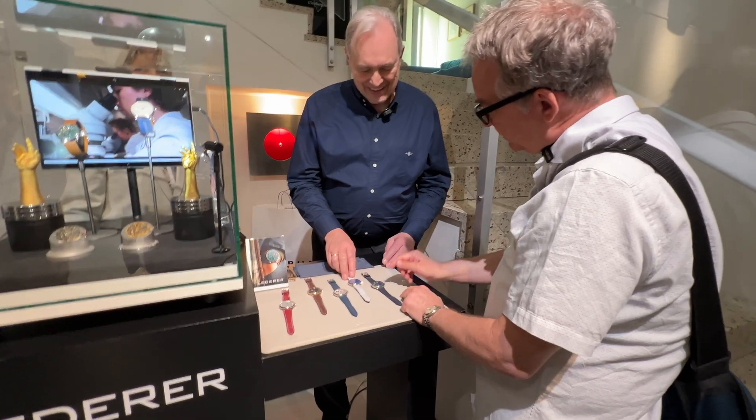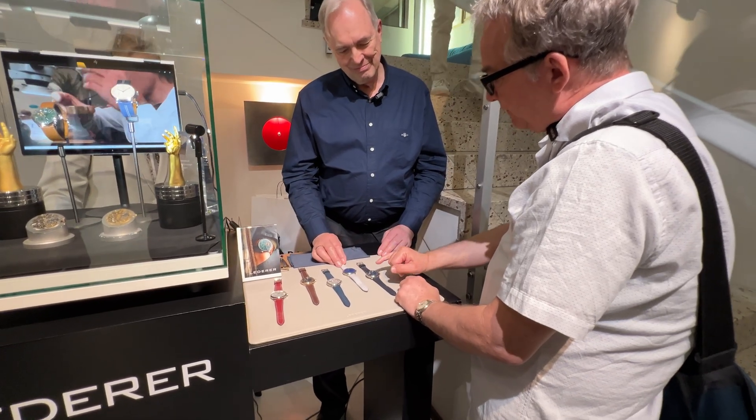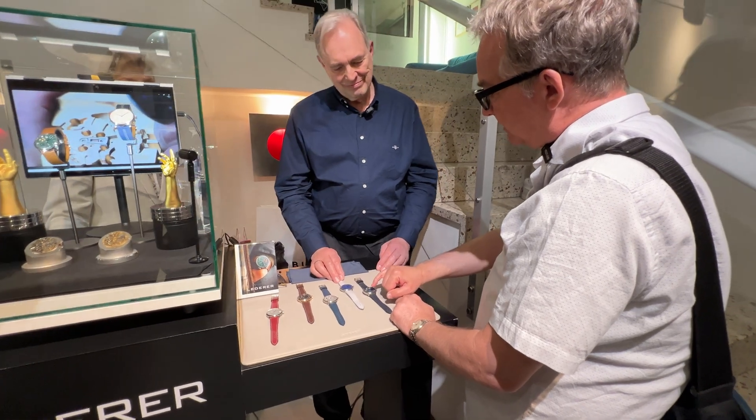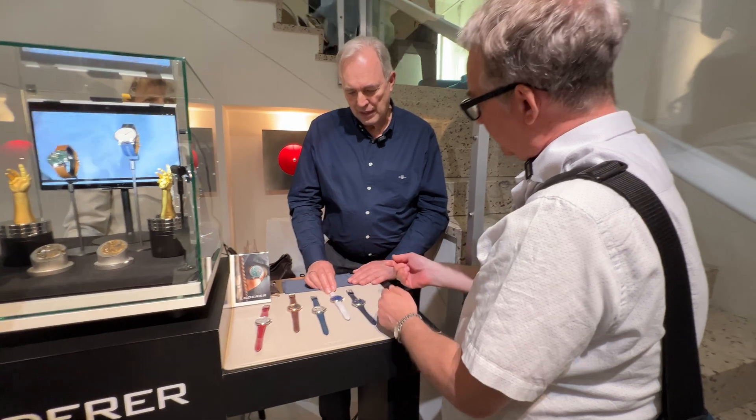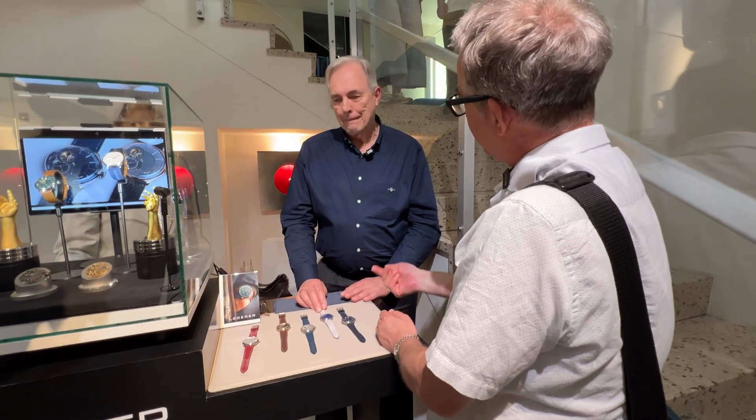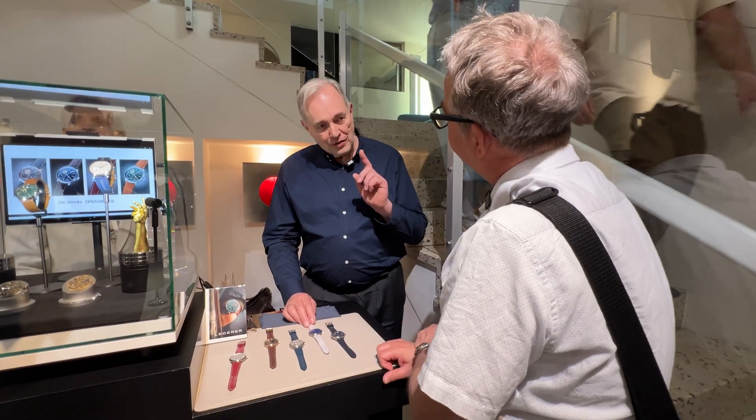I have one question: on your website there's a very similar watch, but it has both apertures open. Is it the same — both are natural escapements, but a different iteration? Both are not natural escapements to be very precise — they are independent double wheel escapements, dual chronometers, or double detent escapements. All is correct.